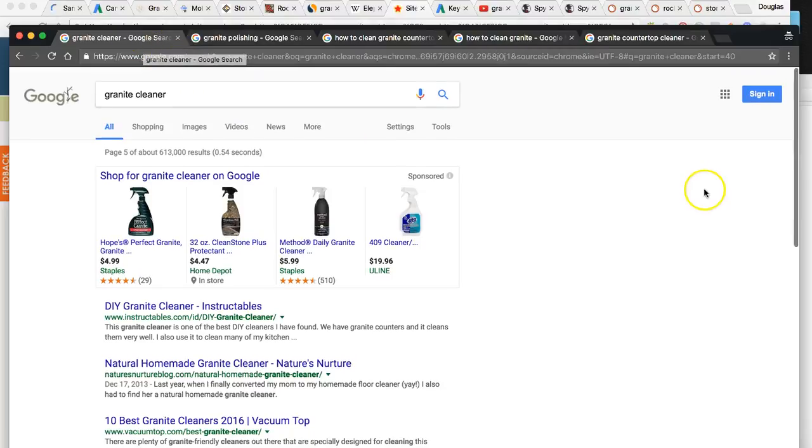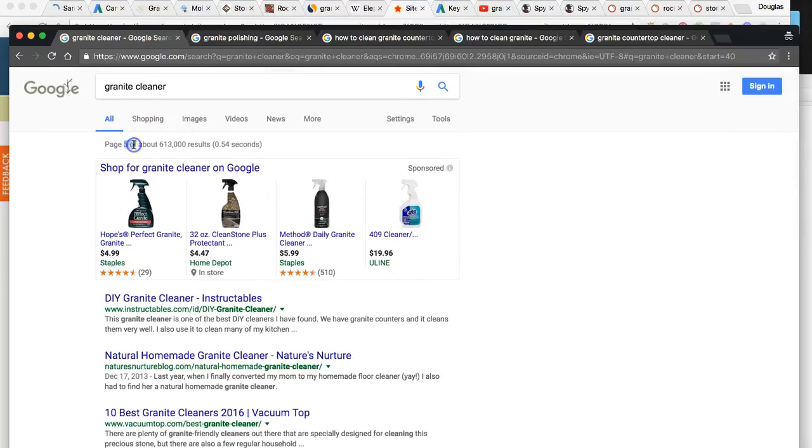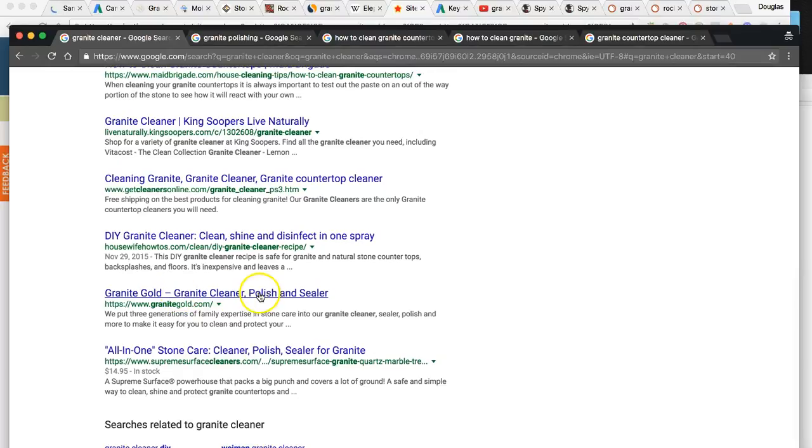Let me show you some of your rankings right now. I'm in my incognito window with Google Chrome — not signed into anything, no history — so this is a straight-up dead search. For 'granite cleaner,' you're on page five. That's probably not bringing you much traffic because most people right now are searching for 'granite gold' because they already know your product. We're trying to get new customers — people searching a general term and finding granite gold.